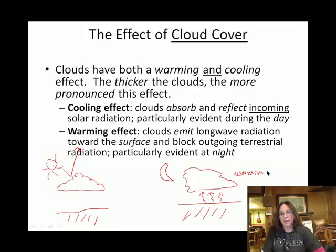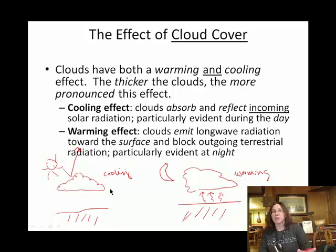Clouds have a warming effect at night and a cooling effect during the day. Some of our coldest winter nights are the nights when we have no cloud cover.